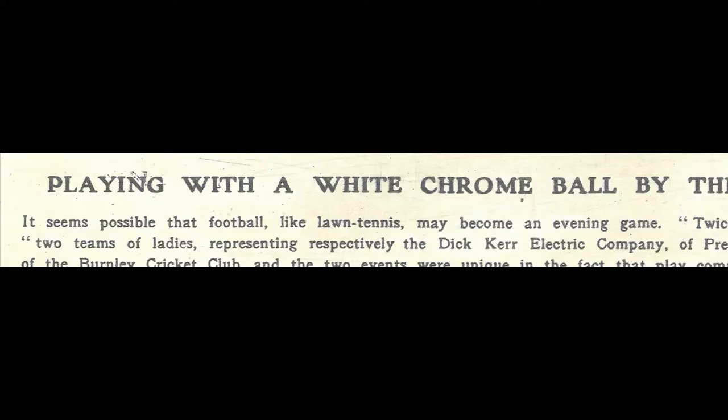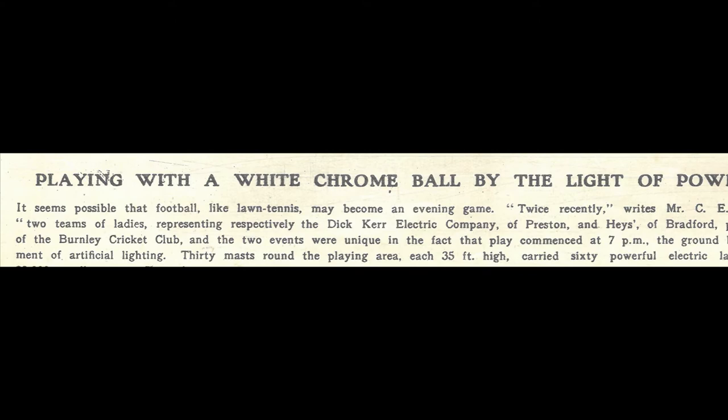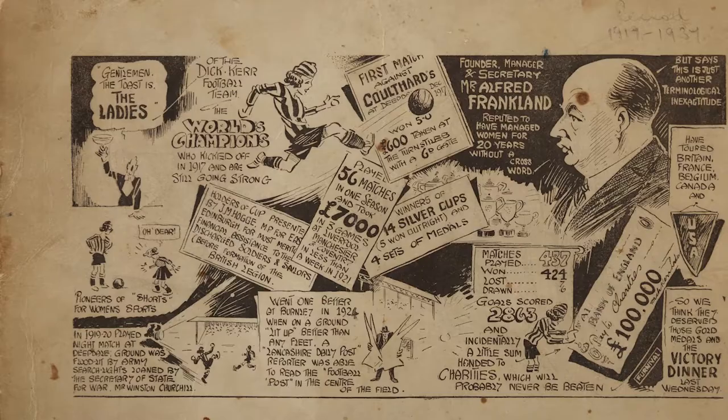The paper tells us that 30 masts around the playing area, each 35 feet high, carried 60 powerful electric lamps, giving a lighting intensity of 90,000 candle power. The lamps and reflectors were installed by the Siemens Lamp Works of the English Electric Company, and the cables and fittings by the Ditker Works.